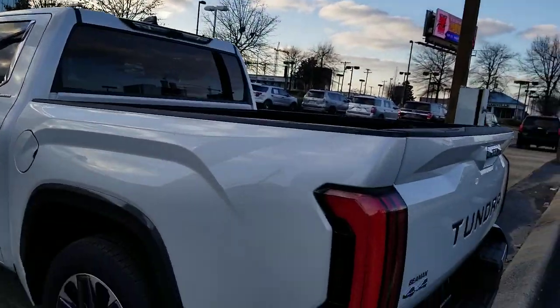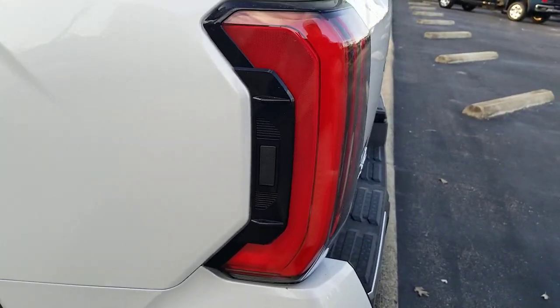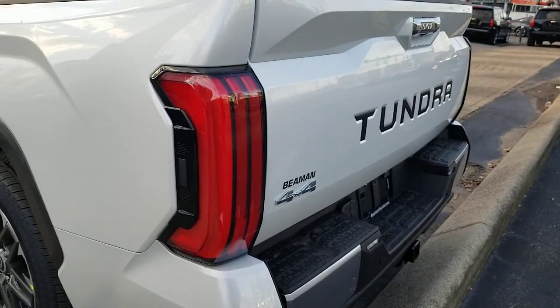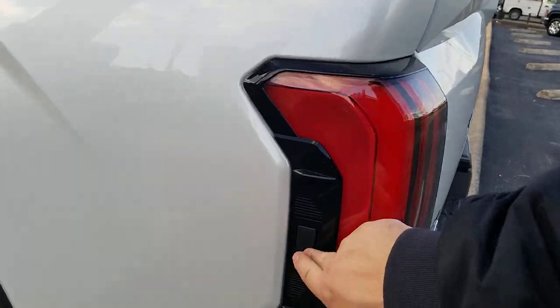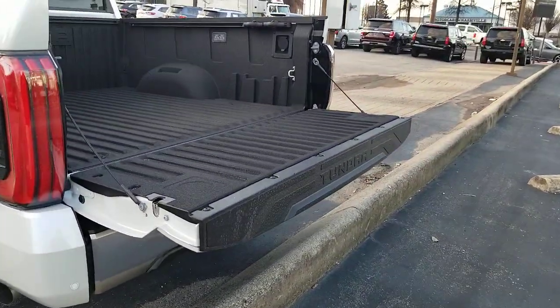Follow me over here. I'm going to show you — you have a button that is on the side of your 2022 Tundra. That is for your tailgate. The tailgate is an electronic tailgate. You hit that button, you're going to have your slow-lower feature — it's going to lower that tailgate.